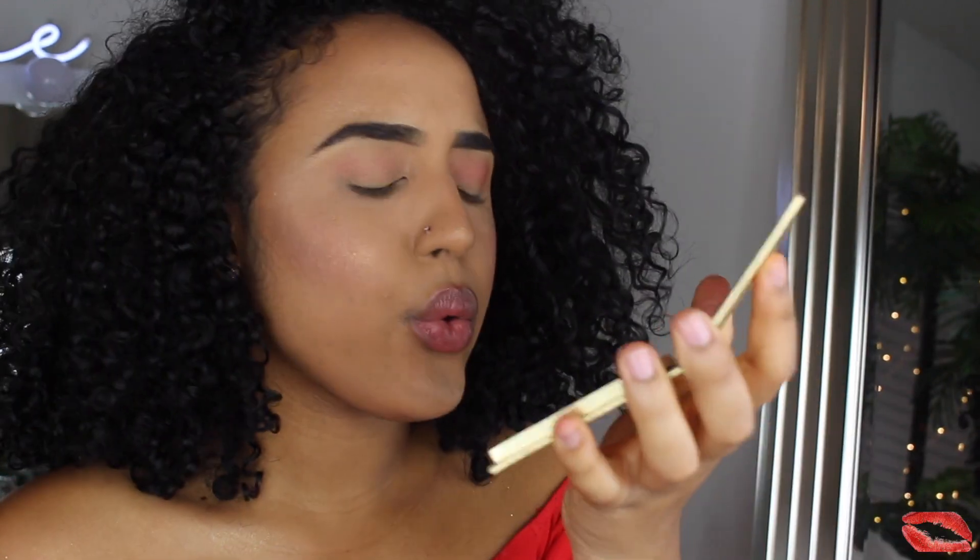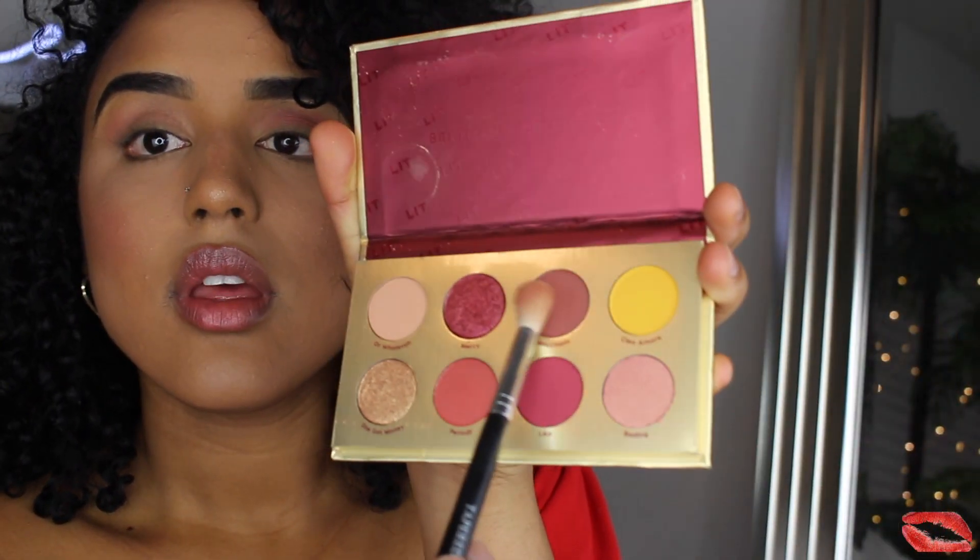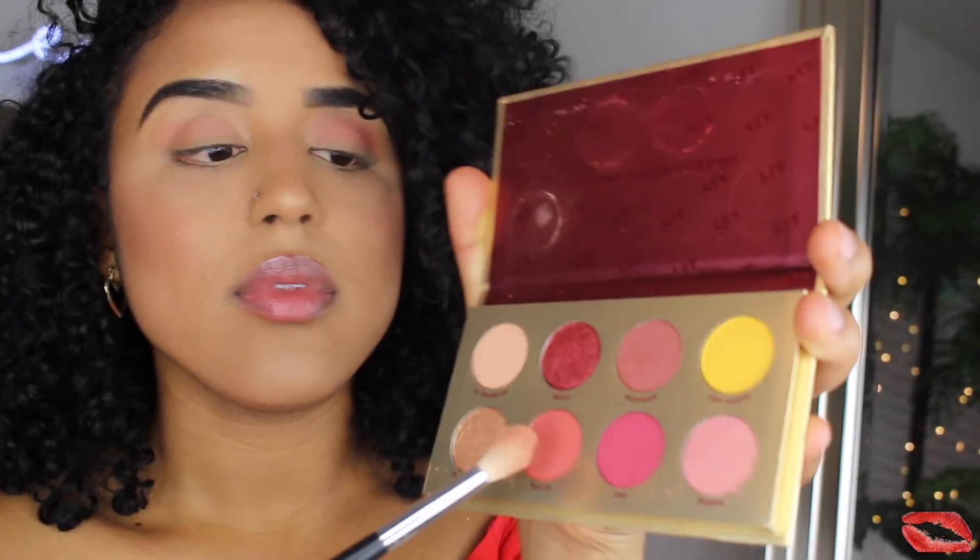Now the exciting part — the eyeshadows. I love the packaging, it's so cute. One thing I'll say is the glitter comes off the packaging and gets on your hands, so you have to be careful not to get it in your face or eyes. I'm taking Macchiato first, but actually I changed my mind — I'm going to do a mix of Macchiato and the Period shade.